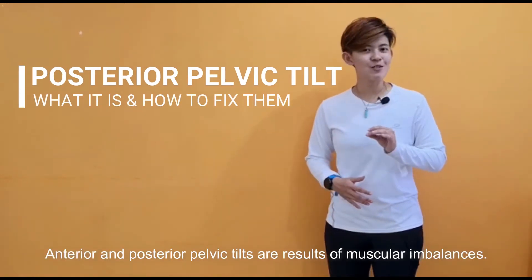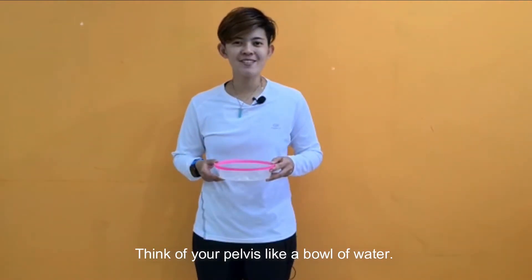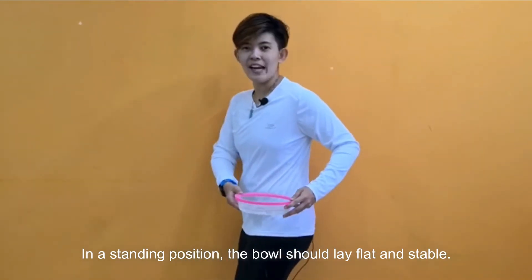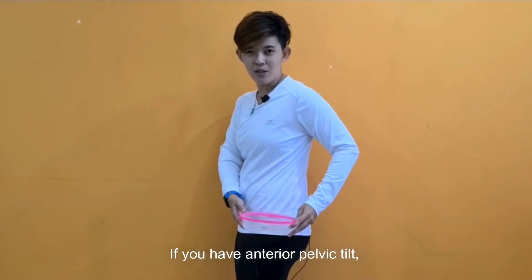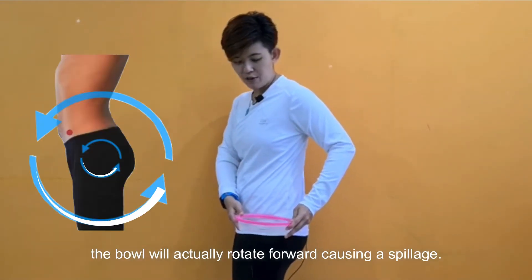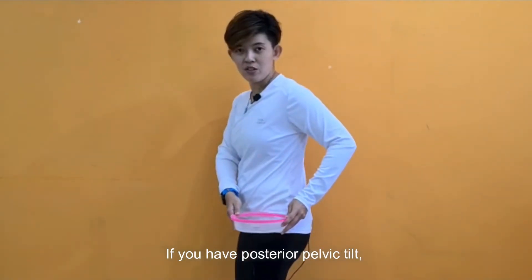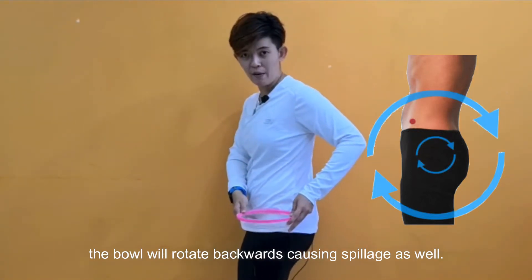Anterior and posterior pelvic tilt are just a result of muscle imbalance. Think of the pelvis like a bowl of water. In a standing position, the bowl should lay flat and stable. However, if you have anterior pelvic tilt, the bowl will actually rotate forward, causing a spillage. If you have posterior pelvic tilt, the bowl will rotate backwards, causing spillage as well.